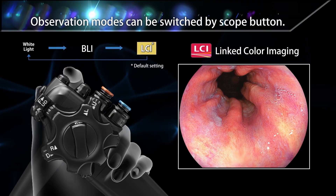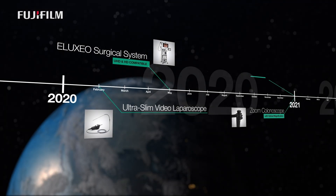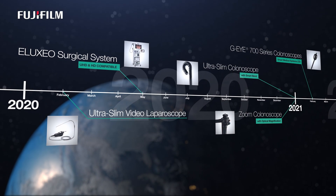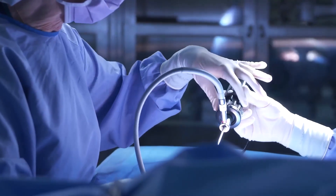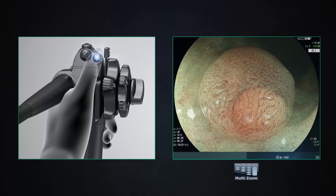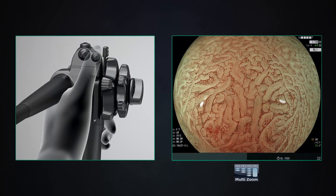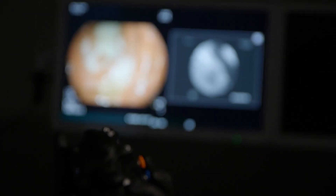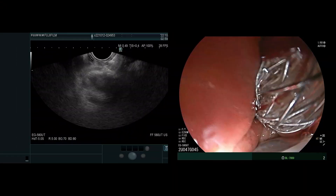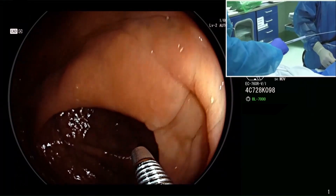Since then, Fujifilm leveraged Eluxio technology to launch a full line of endosurgical solutions and further expanded its colonoscope portfolio. And today, Fujifilm continues to accelerate endoscopic innovation, bringing more state-of-the-art products into the hands of endoscopists across the country.